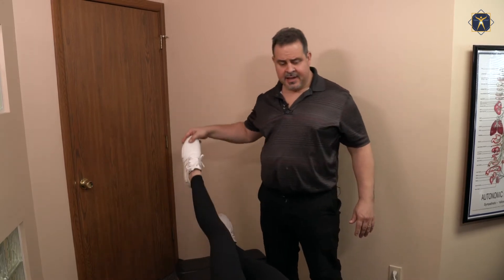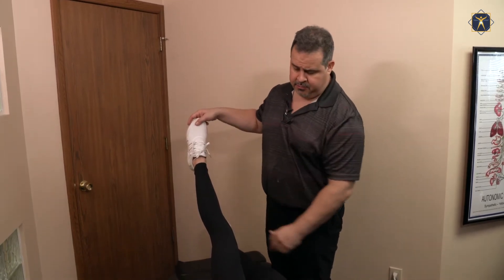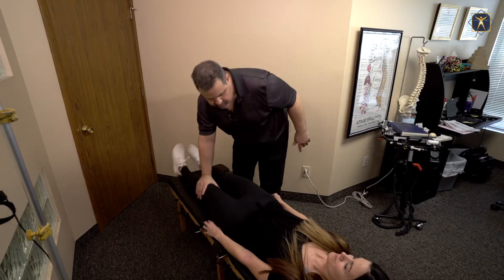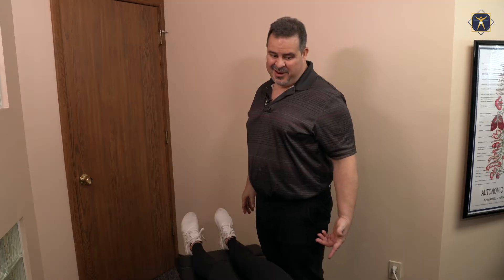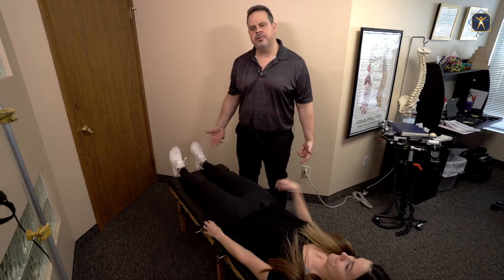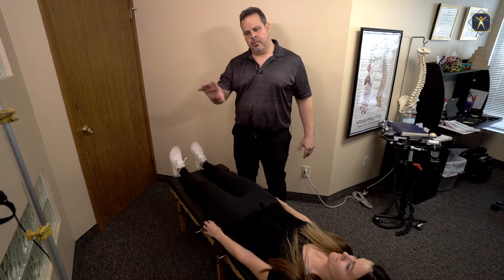Bring this leg up. Keep the knee straight. I'm gonna push down and you push up. Push. A lot of people will say I'm pushing harder — I'm not pushing harder. The weakness that you're seeing is not a true weakness. It's the fact that your brain is not being able to send a clear signal through the nervous system, so you're not getting a very strong lock.